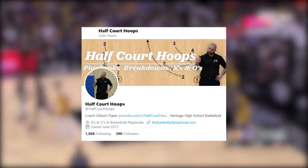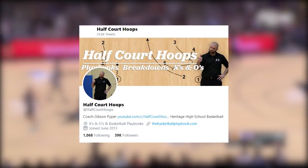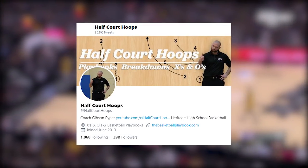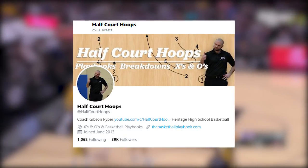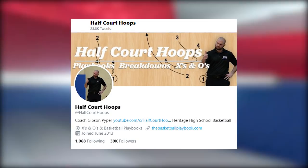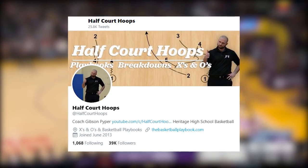Thank you so much for checking out my LeBron James court vision breakdown. I hope I shed a little more light into how special a passer he is and how awesome he's been this season. If you have any questions or thoughts, please hit me up on Twitter at HalfCourtHoops, drop a comment below, and feel free to subscribe. I'll be doing more of these breakdowns — if you have any video suggestions or something you'd like to see, I'm always open to that. I hope everybody has a great rest of the day and I'll talk to you guys next time.